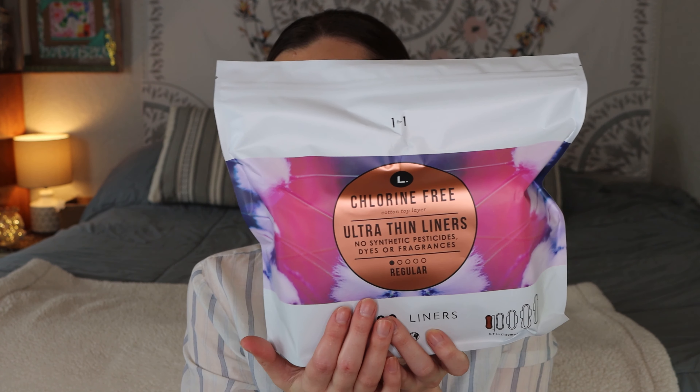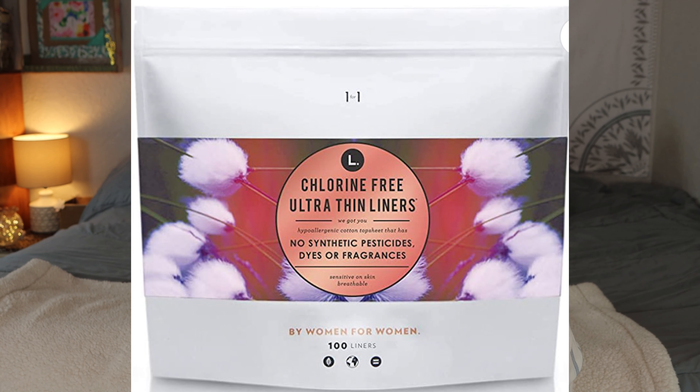This is a product I wanted to share — I've been using these for about the past year. This is the L panty liners and these are chlorine free, no synthetic dyes, no pesticides, no fragrances. For the longest time I used the Always panty liners and I started getting irritation from those. I tried these out a year ago and I have been hooked. These are less than eight dollars and you get a hundred, so I am never going back.